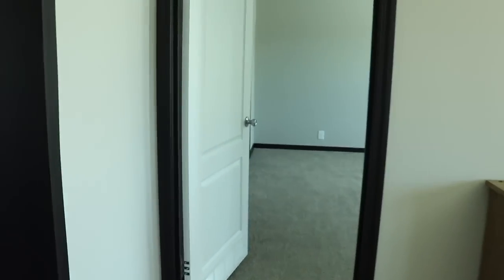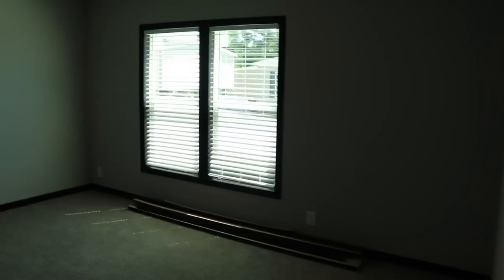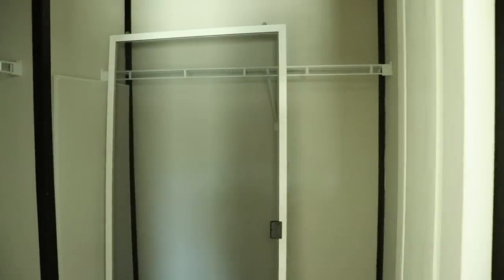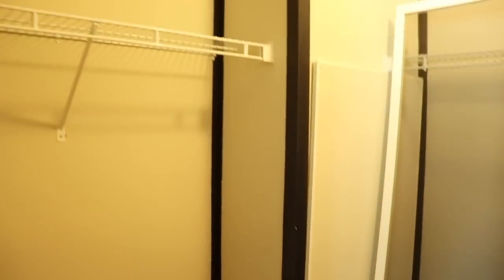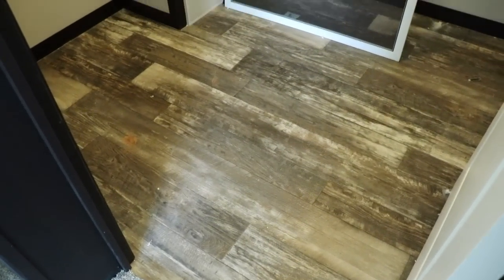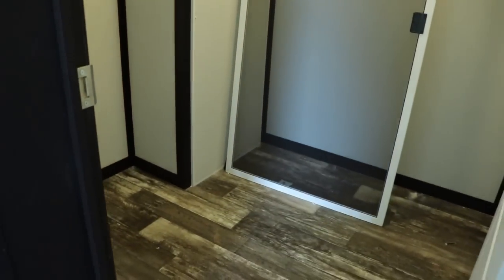All right, let's go over to the master. You've got a really nice master bedroom here. You've got your master closet — it's a walk-in closet. We've got lights on in there. You've got space for his and hers in the master closet. That's the master closet.